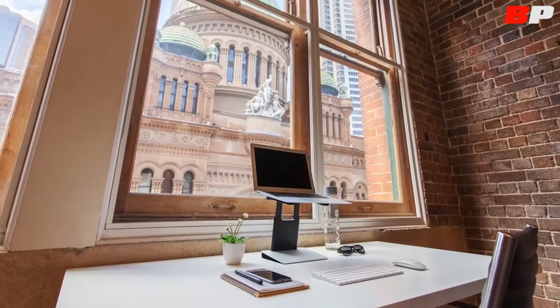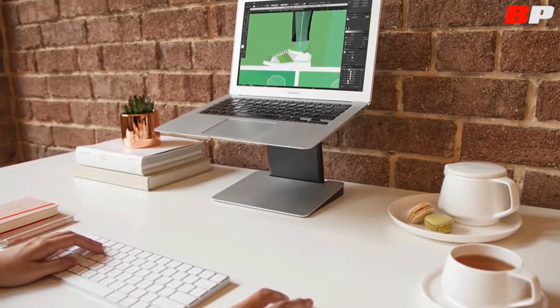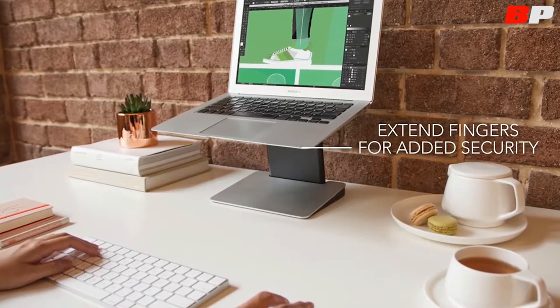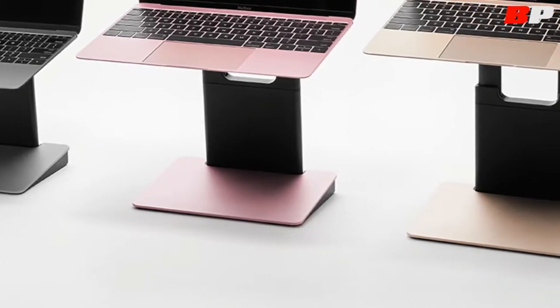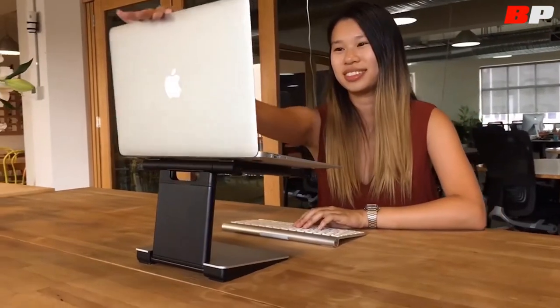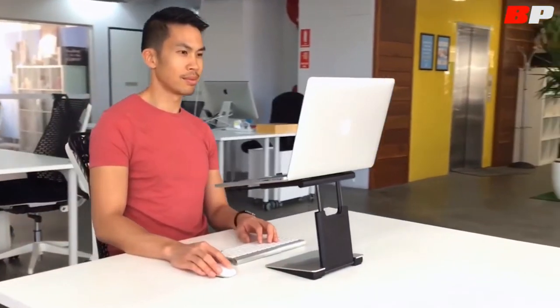It gets installed in five seconds and fits in any laptop bag. The laptop stand has extra holders to keep the computer in place and to guarantee its safety. The tiny tower comes in four colors and is ideal for both Mac and Windows laptops. You can buy this device for a hundred and two dollars.